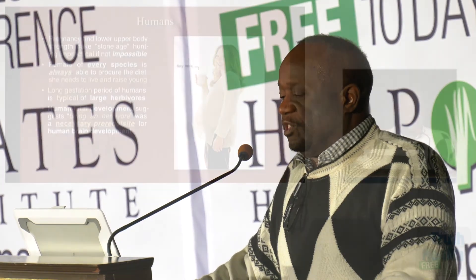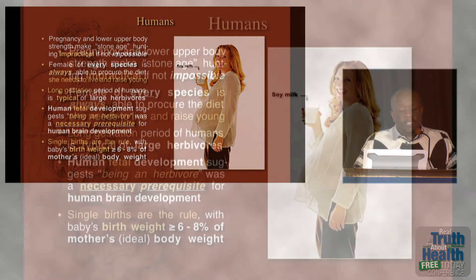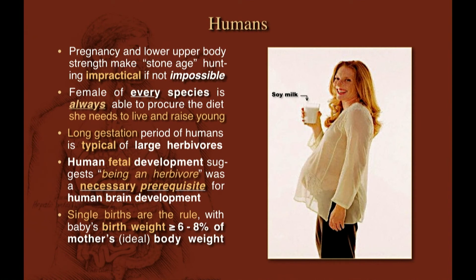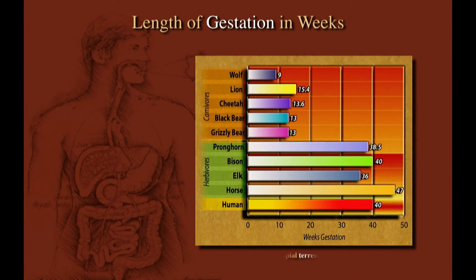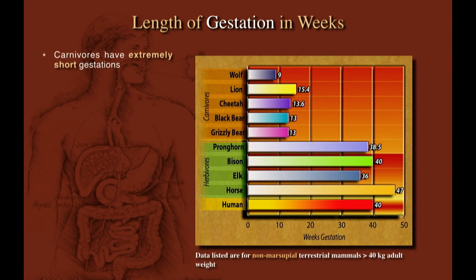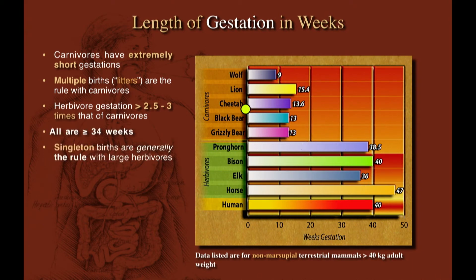It's ludicrous to postulate that the human species would create a situation where a pregnant woman is dependent on a man who might get killed. The female of every species is always able to procure the food she needs. The long gestation period of humans is typical of large herbivores. Human fetal development suggests being an herbivore was a necessary prerequisite for our brain development. Single births are the rule with humans, with occasional twins, and our babies are large relative to the mother's body weight — again typical for herbivores. This chart shows gestation length for carnivores versus herbivores and humans. Carnivores all have very short gestation periods — the longest is roughly 16 weeks in a lion, but that's very short.